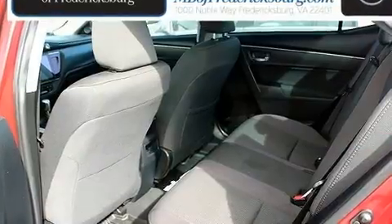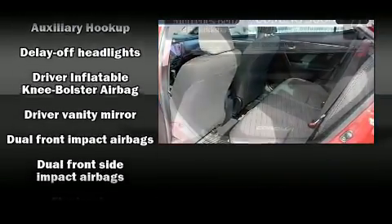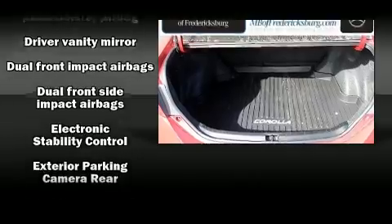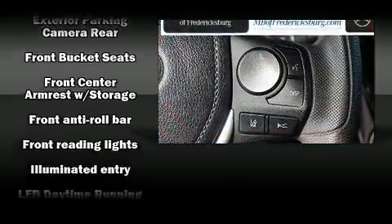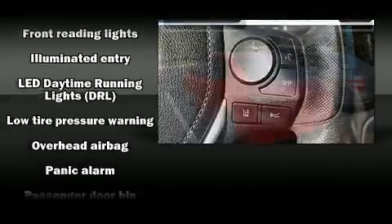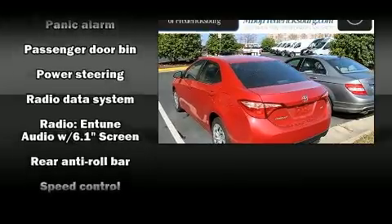Passenger security is always assured thanks to various safety features such as dual front impact airbags, front side impact airbags, traction control, brake assist, ignition disabling, and ABS brakes. This car was designed with safety in mind, allowing you to drive with even greater assurance.